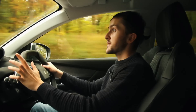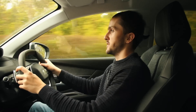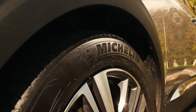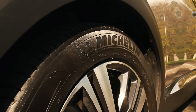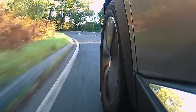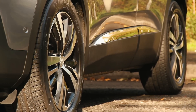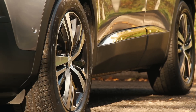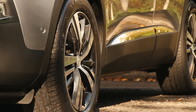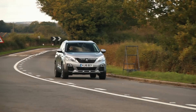Everything else I think I've covered fairly comprehensively in my other 3008 videos. The steering doesn't have much feel, but it's nicely weighted and responds quite well. The suspension is definitely soft but it doesn't feel floaty or lost as soon as you get to a corner. The only time it struggles a little bit is when you go over a really sharp bump — if you're accelerating, you can feel the wheels bounce around momentarily, and then they settle back down again.